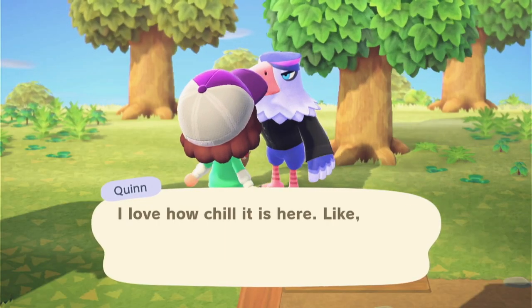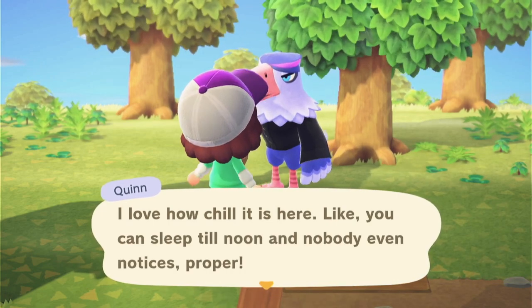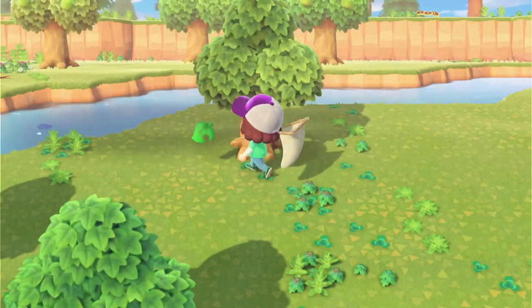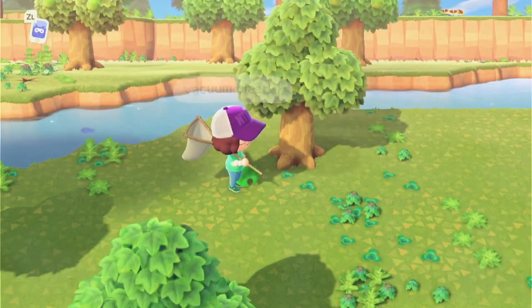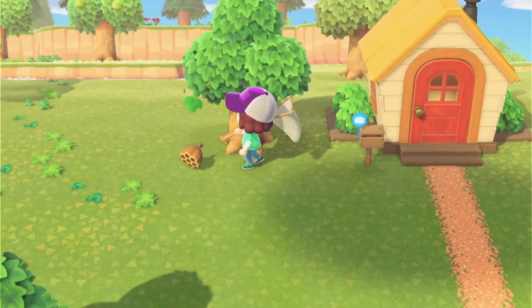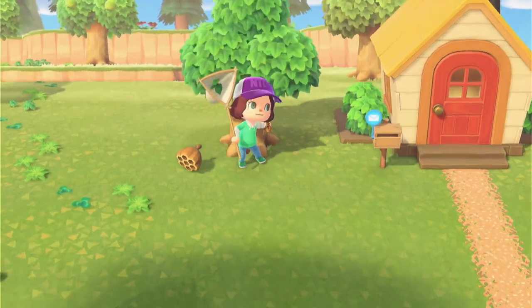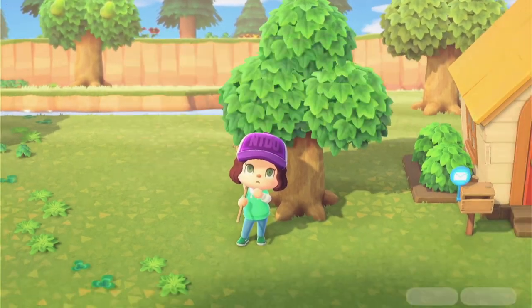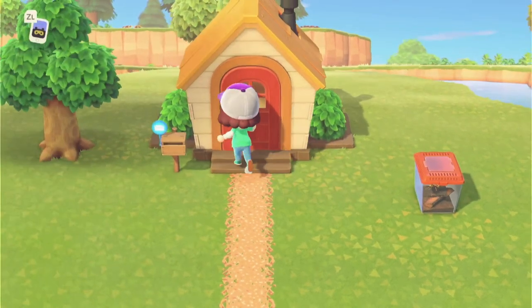I love how chill it is here — you can sleep till noon and nobody even notices. Maybe we can find a wasp. Oh, another wasp — are you kidding me? Yes, I'm gonna catch it for my first time. Heck yes! We have storage now, that's right, we have a house. Let's go take this inside.